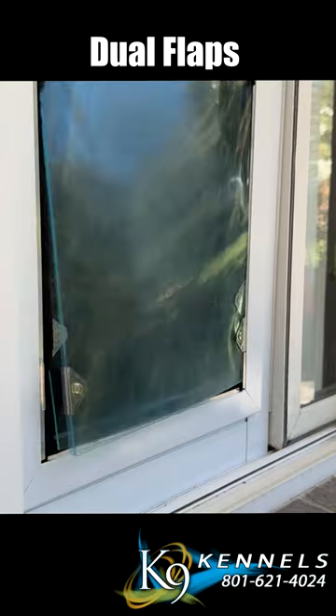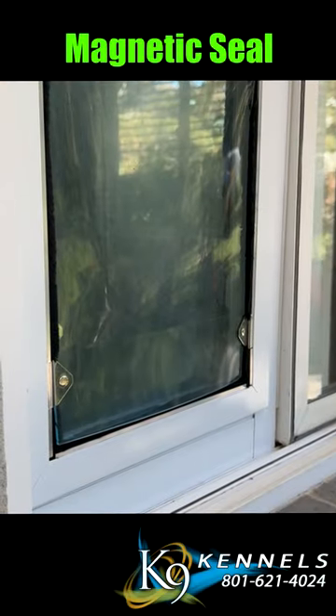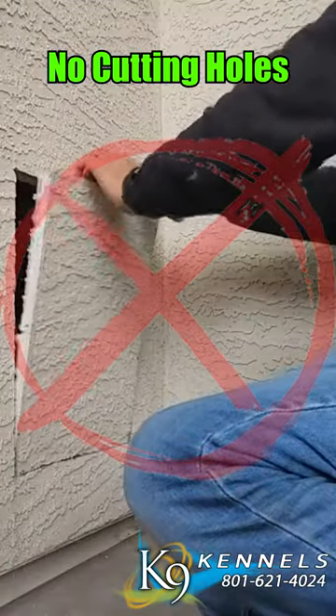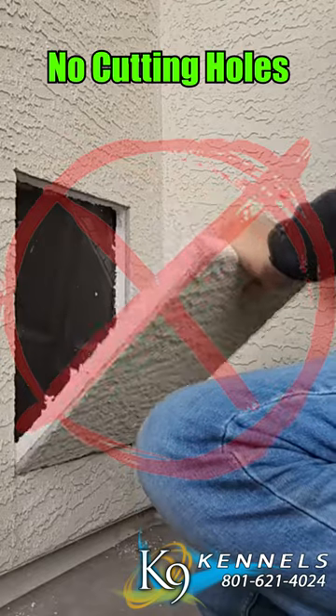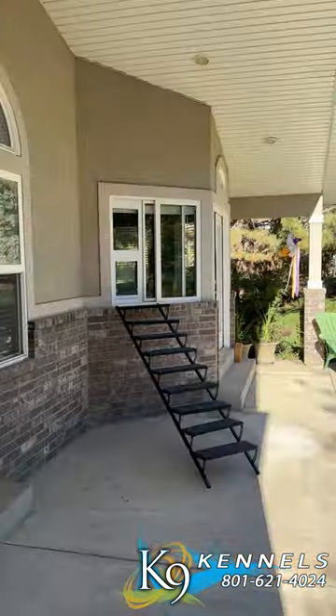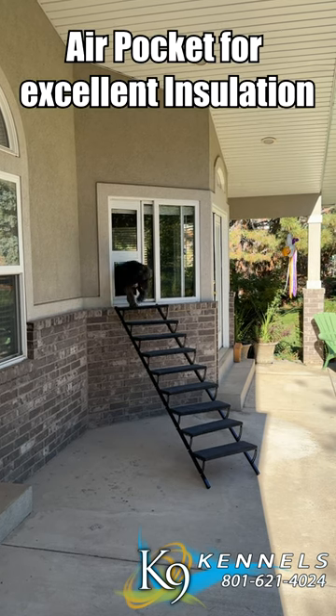Your pet gains freedom and happiness while you enjoy an insulated security door, giving you peace of mind and convenience. No need for cutting holes in walls or doors. Unlike traditional pet doors, a window and patio dog door sash eliminates the need for structural modifications, preserving your home's integrity.